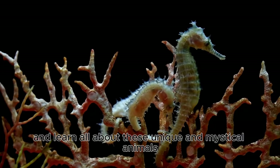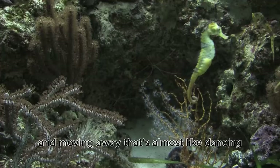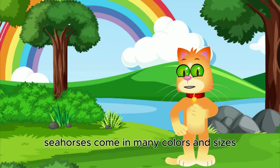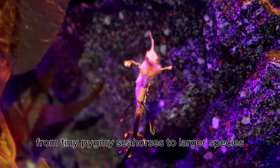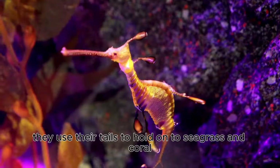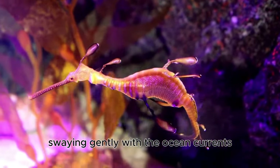Did you know that seahorses are fish, but they're different from other fish? They have long snouts, curly tails, and move in a way that's almost like dancing. Seahorses come in many colors and sizes, from tiny pygmy seahorses to larger species. They use their tails to hold onto seagrass and coral, swaying gently with the ocean currents.